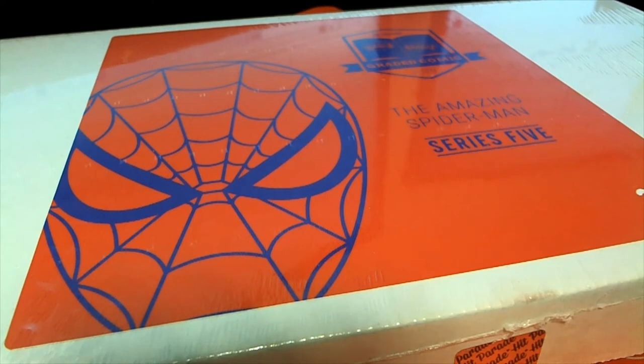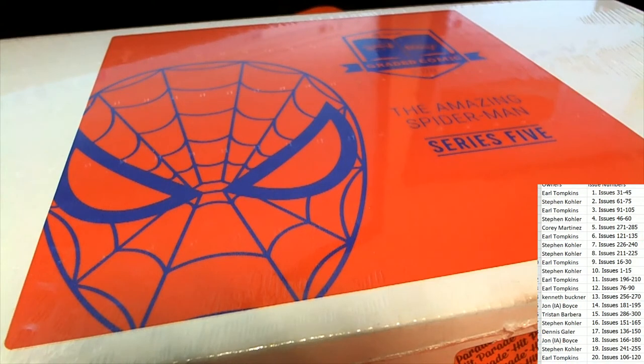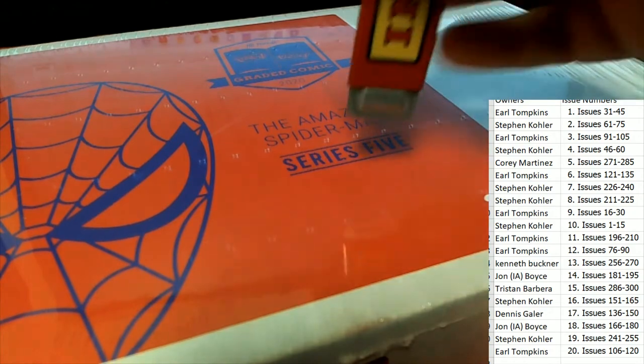It must be delayed getting here, Ken — that's unusual, I've never seen it do that. So it's the graded comic book box break, and I want to wish everybody good luck. You can now see what issue numbers you own. I hope we hit one of the monster hits out of this product. The greatest Spider-Man comic books are so nostalgic that they're all awesome.